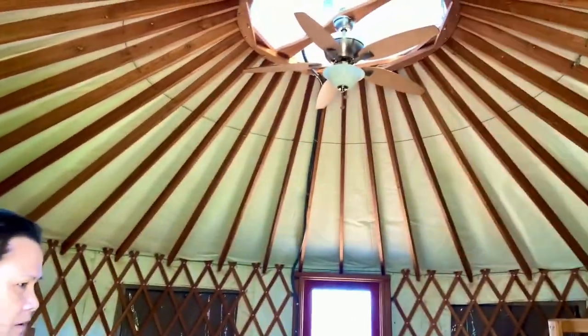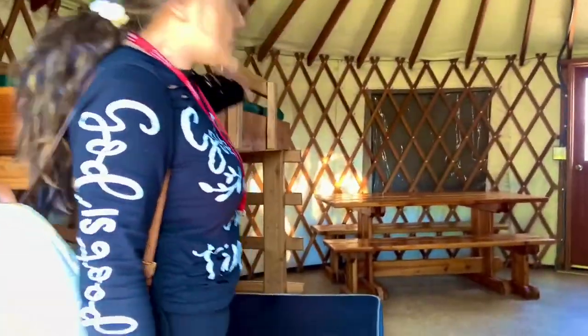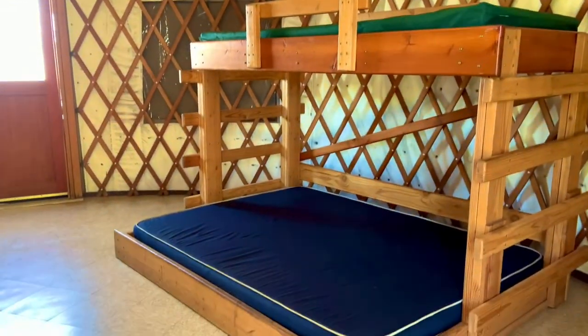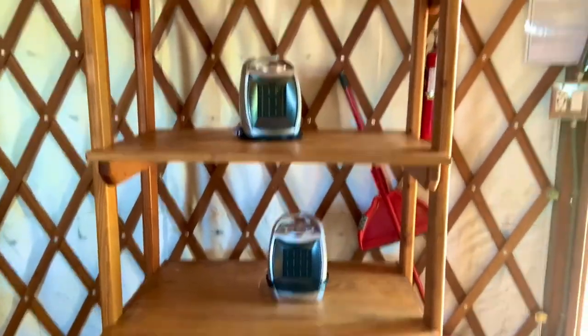We have two beds — double and single. You have tables, and then you can put your stuff over here. They have a heater. This is where you guys can eat.